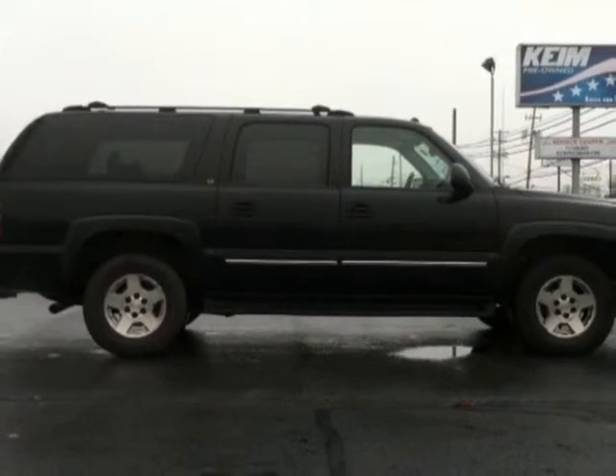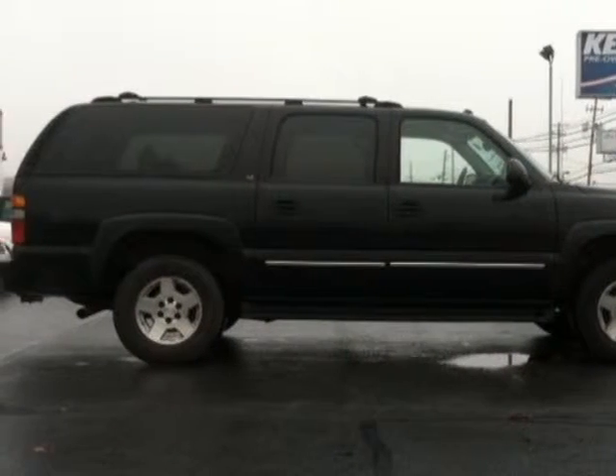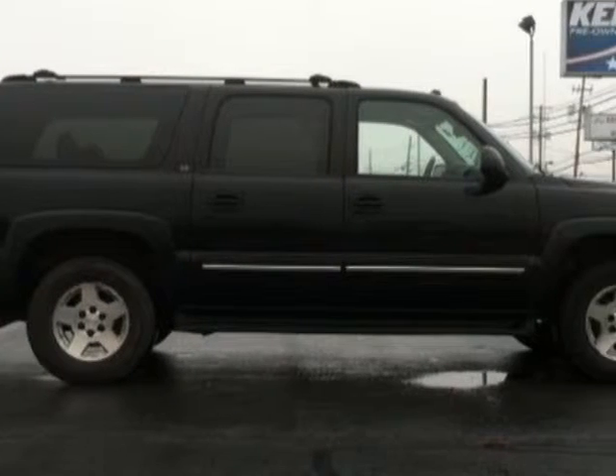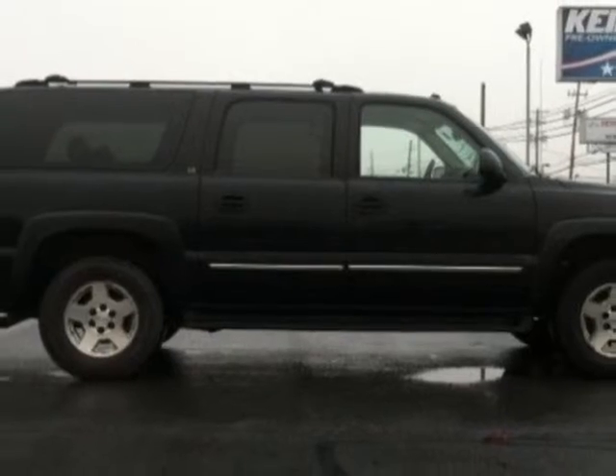This vehicle gets an estimated 14 miles per gallon in the city and an estimated 18 on the highway. This Suburban boasts a 5.3 liter engine and has a 4-speed automatic transmission. Another great feature is that this vehicle uses FlexFuel.